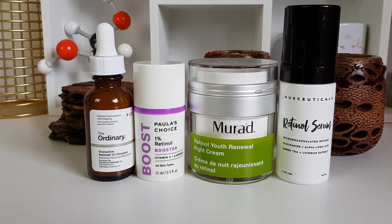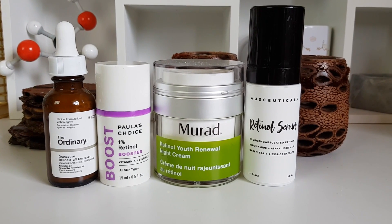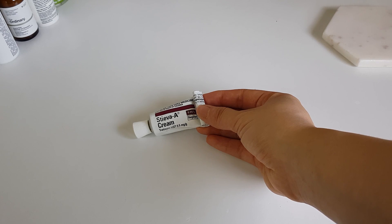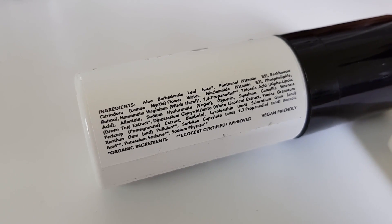Hi, it's Michelle from Lab Muffin Beauty Science — chemistry PhD and lover of retinoids. Retinoids are vitamin A derivatives; they are some of the most popular skincare ingredients and their effectiveness is backed by a lot of studies. But like everything else in skincare and beauty, there are lots of myths and half-truths about how they work and how you're meant to use them, so today we're going to be talking about some of these myths and busting them.